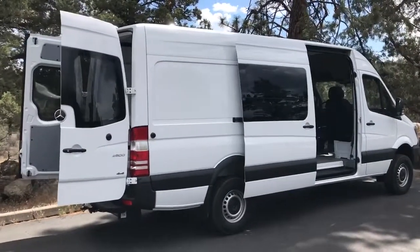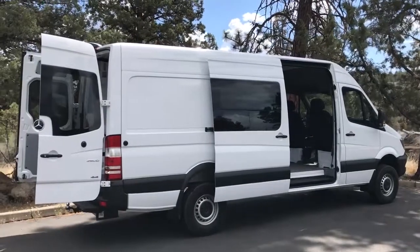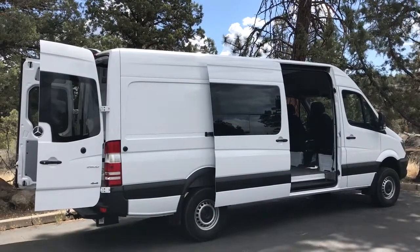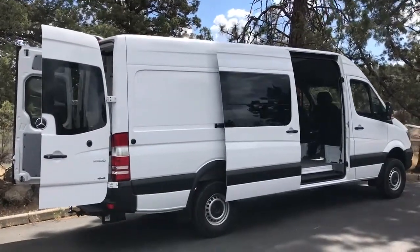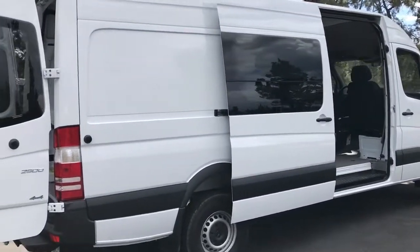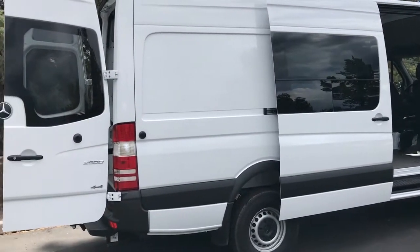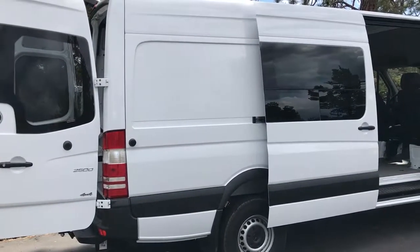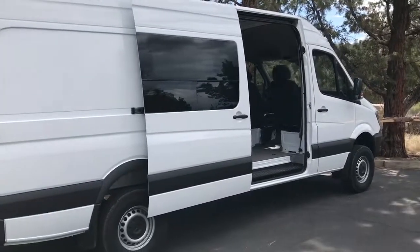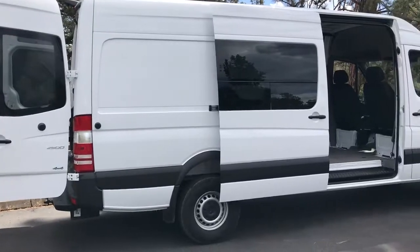What we ordered was a 170-inch wheelbase Sprinter 2500 4x4 in white. It's a cargo van, but we did get some windows installed from the dealership — they actually sent it out to a third party. The dealership in Wilsonville, Oregon, just south of Portland, uses Van Specialties, another company in Oregon that does all these modifications. So before we picked it up, we had them put some windows in it, but I'll show you that in more detail.